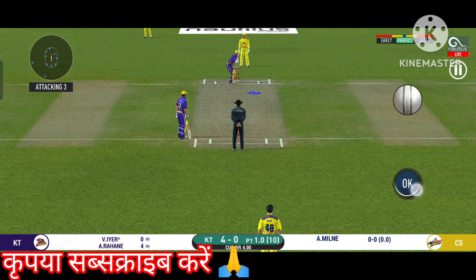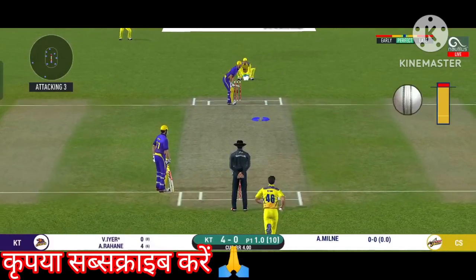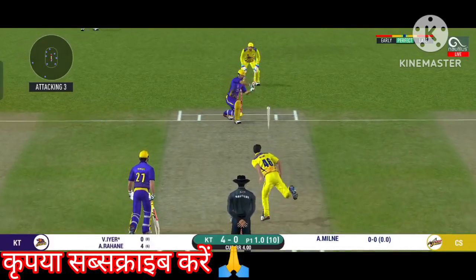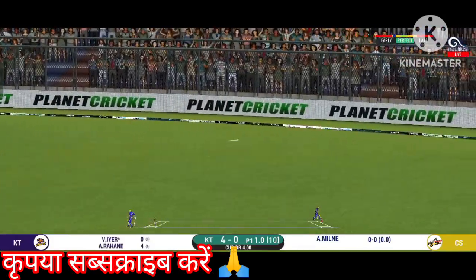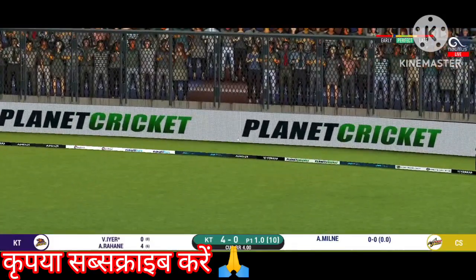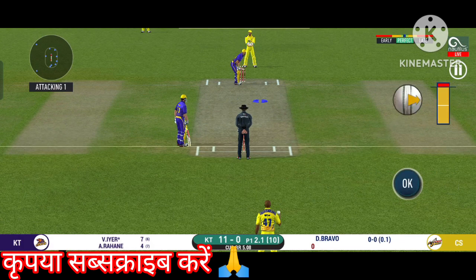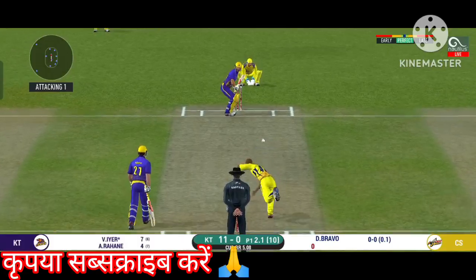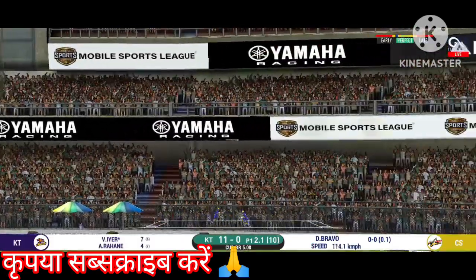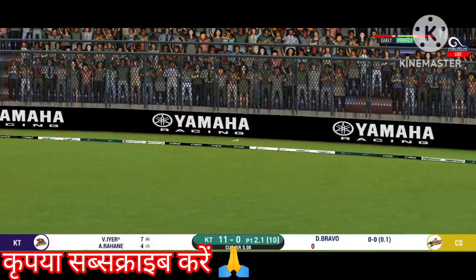Batsman getting ready to face his first ball. That is four — timed that to perfection. There is a fielder at extra cover. That is in the air and in the gap as well.